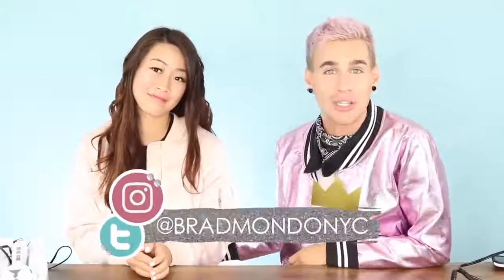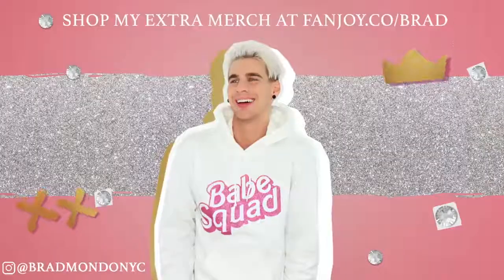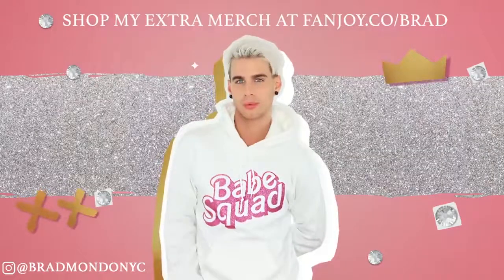Thank you Melissa for being here today. Thank you for having me — welcome to YouTube land! It's her first time in a video. And thank you guys so much for watching today. Don't forget to follow me on Instagram, Twitter, everything. Check out my merch at fanjoy.co/Brad. Thank you again so much for watching. Don't forget to live your extra life, and we will see you all next time. Peace! Bye!